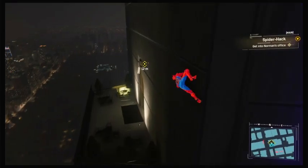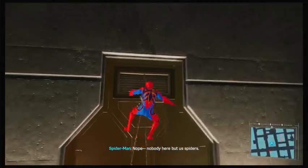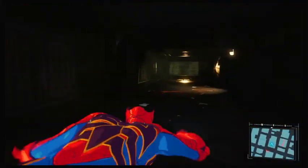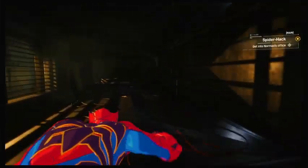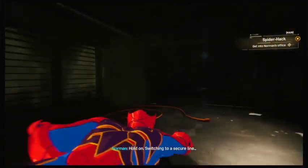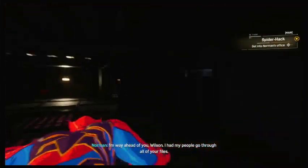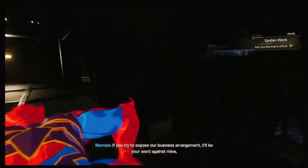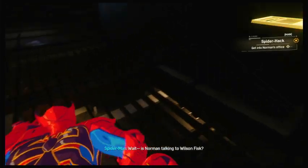I don't know much about government, but aren't elected officials not allowed to have kind of stuff like this? Or is that only for presidents or high-end governments? Hold on — switching to a secure line. I'm way ahead of you, Wilson. I had my people go through all your files. If you try to expose our business arrangement, it'll be your word against mine, and I'm not the one behind bars right now. Wait — is Norman talking to Wilson Fisk?